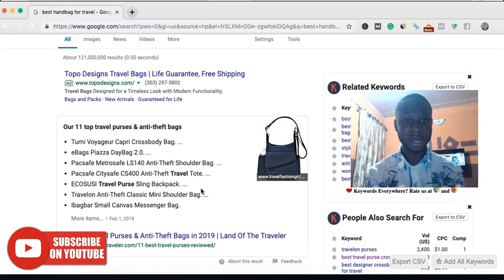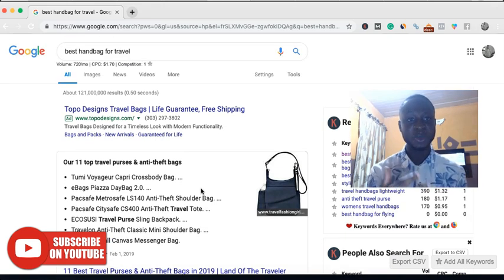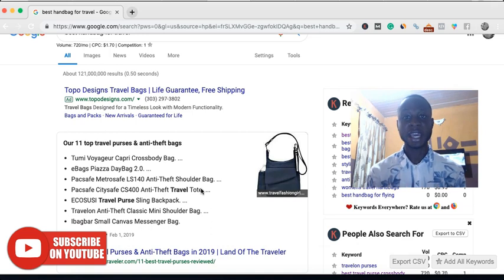Let's say you have a site about fashion or you intend to start a site about handbags in this niche and you have a page ranking for this keyword. There are every tendencies that anybody searching for this keyword is interested in buying a handbag at that particular point in time. So the conversion rate is always very, very high compared to ranking for a generic keyword.